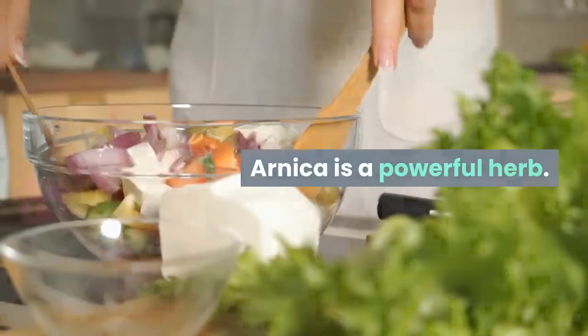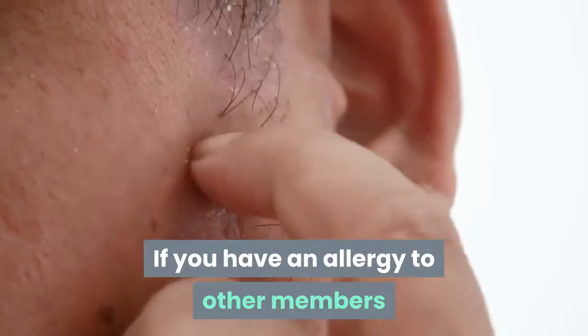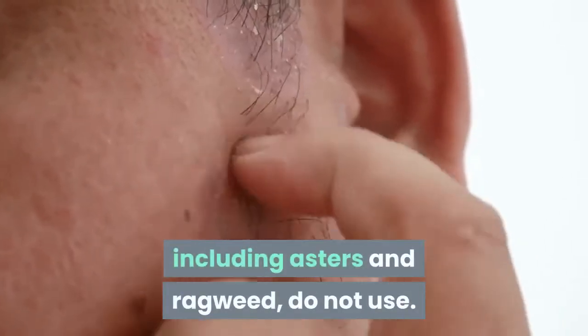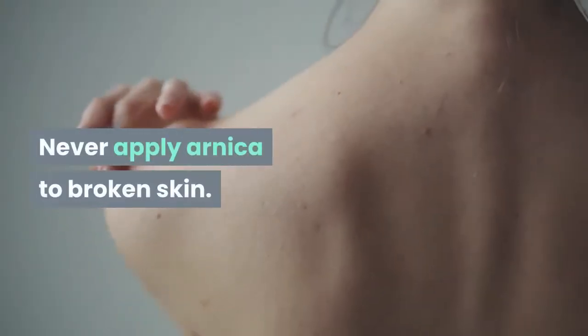Arnica is a powerful herb. You only use it externally — it is toxic to ingest. If you have an allergy to other members of the plant's composite family, including asters and ragweed, do not use, as it may produce a severe rash. There is a further caution: never apply Arnica to broken skin, as it may be absorbed internally.